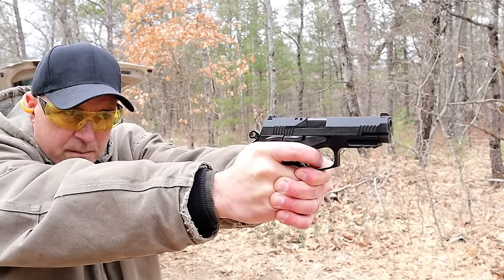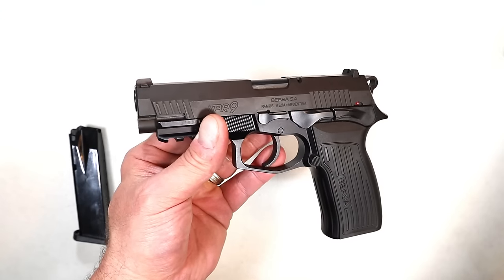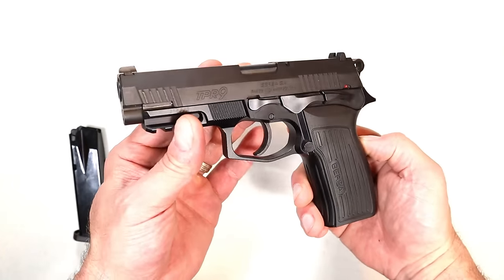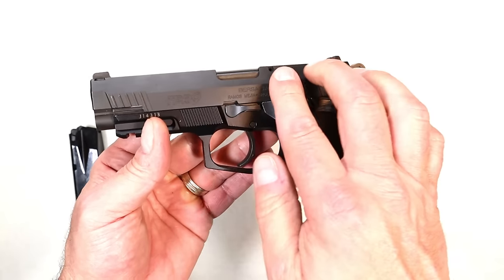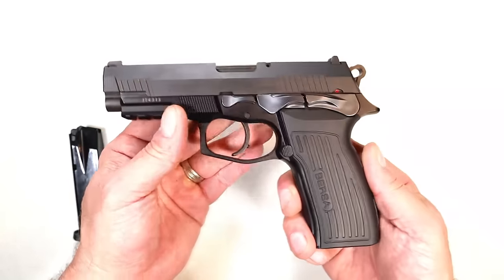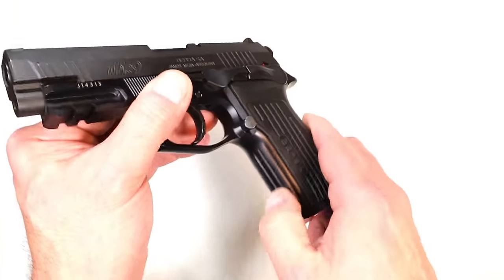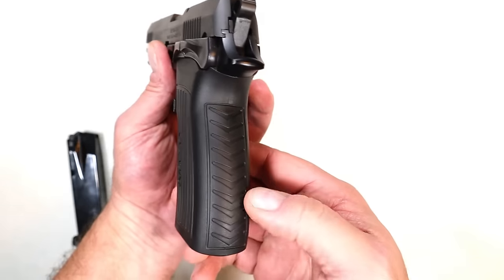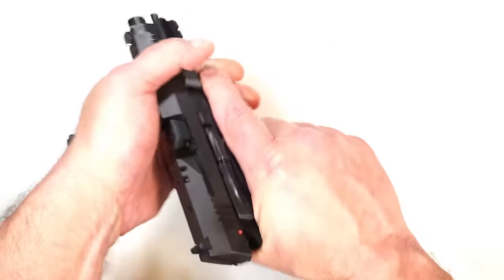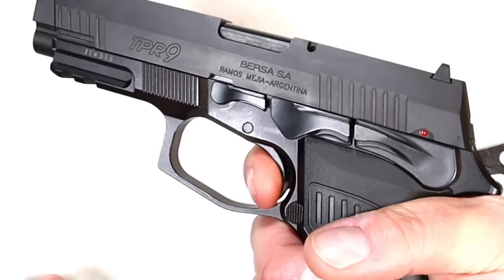The MSRP now is $485, and it is the Bersa TPR9. They make it in two-tone, they make an all-black model, and they make a smaller model. The 17-round mags — it comes with two. It has a polymer grip with vertical serrations on the front strap and poly serrations on the rear. But that's not even what I want to talk about — the single-action trigger is really nice, breaking right around four pounds.